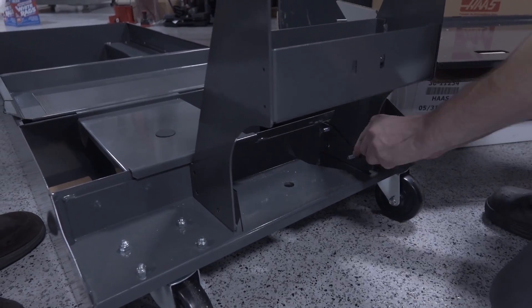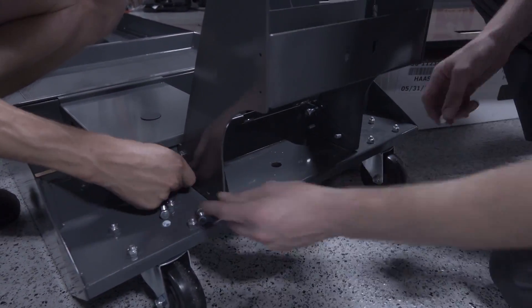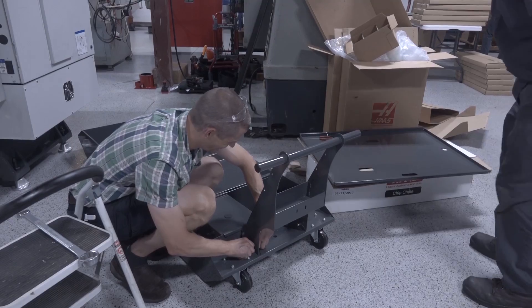We're back to putting the coolant tank together — we may or may not have played rock paper scissors right here. Seriously though, it was fun — this is what life's all about. It was such a fun, almost like a little mini vacation but in the shop.